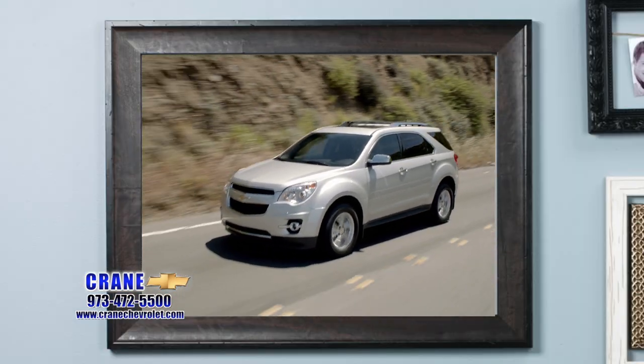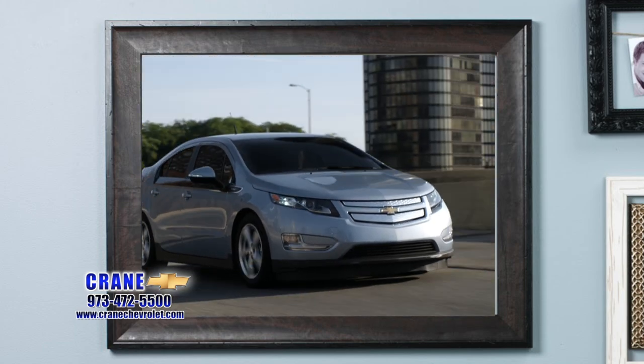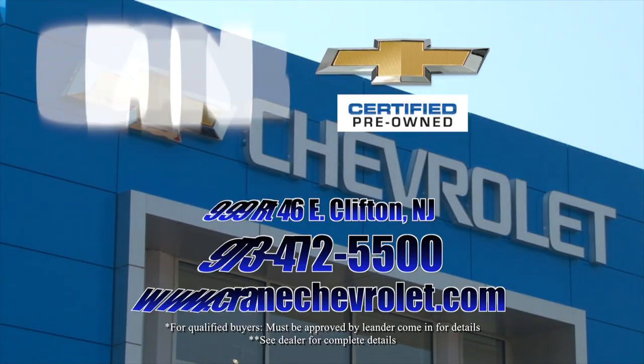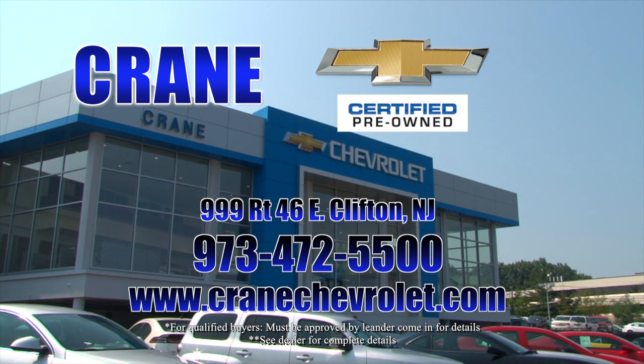And to top it off, a whopping 1.9% APR financing. Crane Chevrolet — we beat everybody's price. You can bank your savings on it. Call us today or just stop in. We'll custom-tailor a purchasing plan to fit your lifestyle. Find new roads. Crane Chevrolet, Route 46 at Clifton.